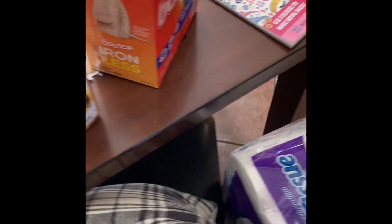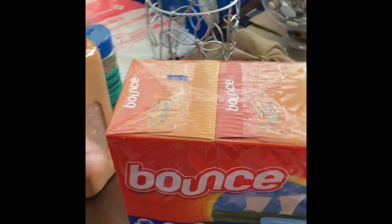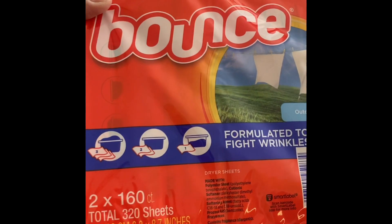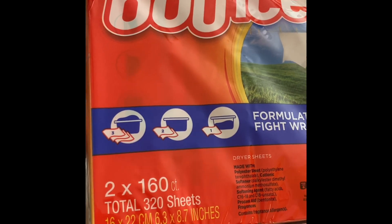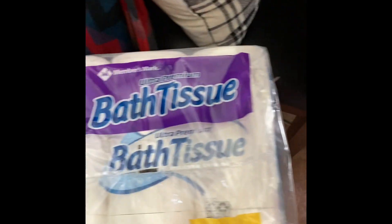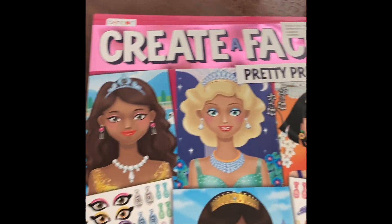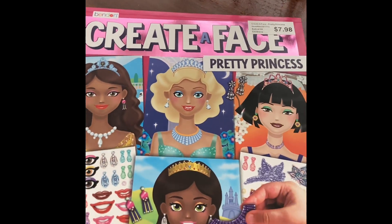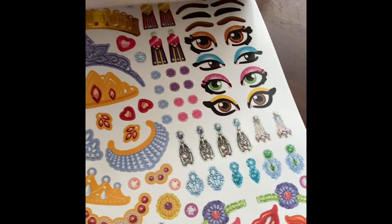I have a few non-food items. I picked up some Bounce — this is the twin pack and you get 160 sheets per box, so that's 320 sheets total. I picked up some toilet tissue — the 45 large rolls. And I picked up this book for Kehlani. It's a Create-A-Face book. I thought she would really like that — she can decorate the girls' faces and dress them up.